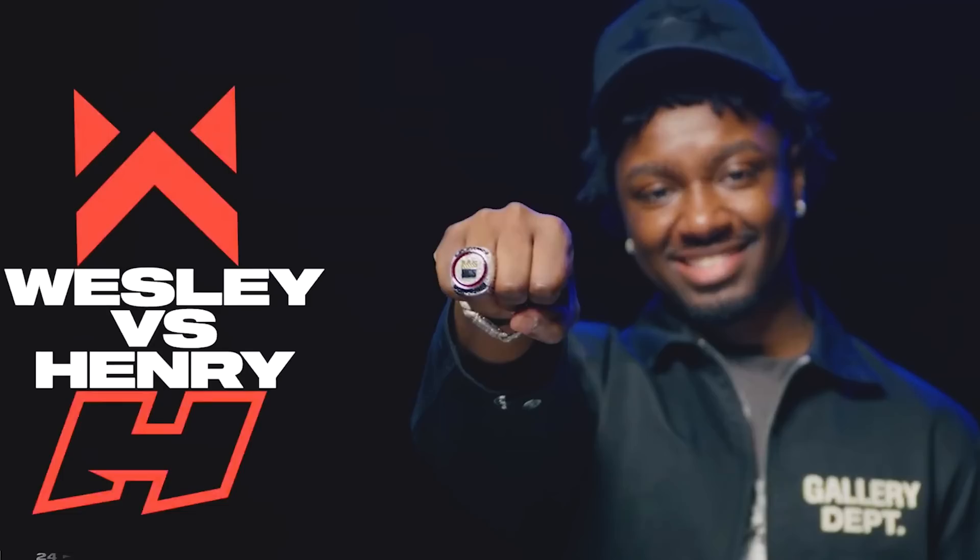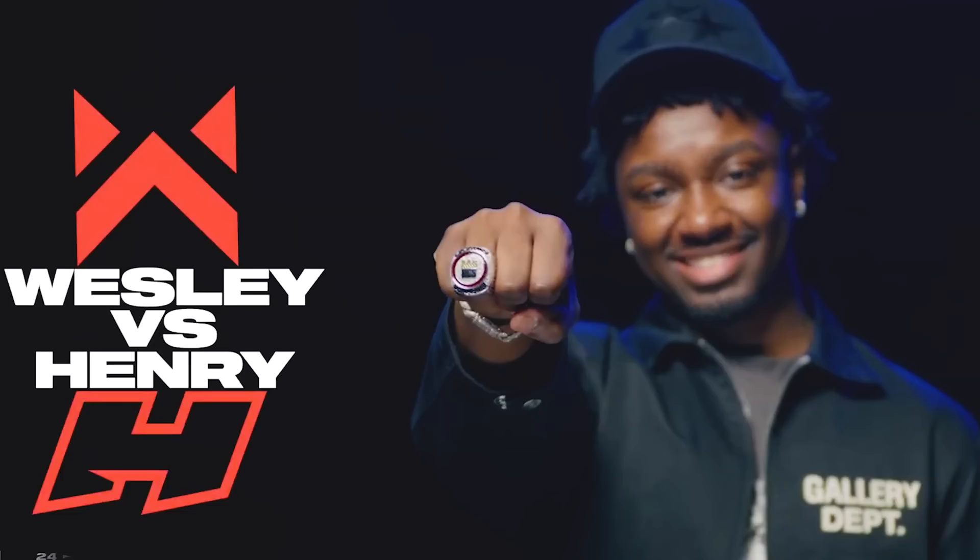If you want to see a breakdown of how Henry started off his historic season by winning a belt in the Madden Ultimate kickoff tournament, go ahead and click on this video right here.